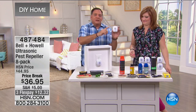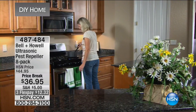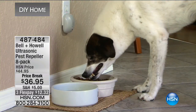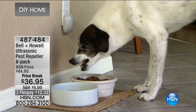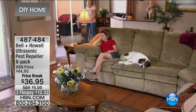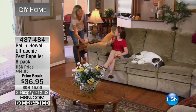You don't need to buy the traps, the sprays, or the bombs. This is such a more humane way to deter — we don't kill anything. We just make them go away. We may not like them and not want them, but I don't want to hurt anything.